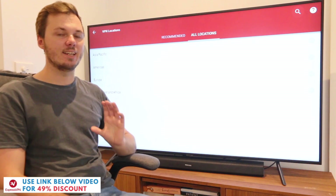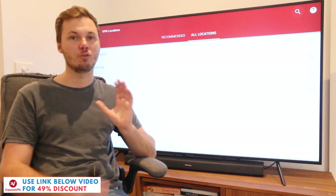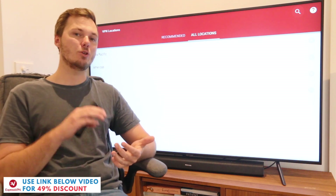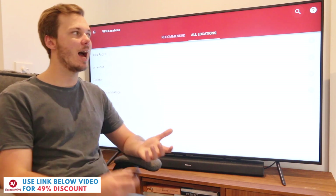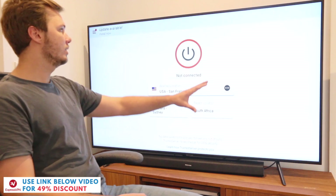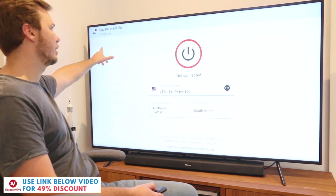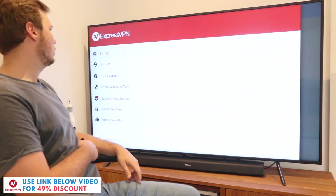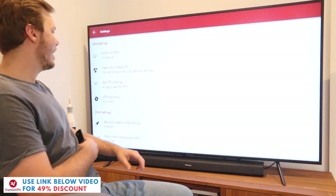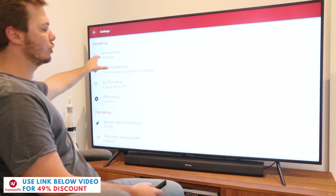Before I go ahead and connect to a server and show you guys the speeds and performance of using ExpressVPN, I'll also show you some of the really awesome settings that you can adjust with the app. I'll just go back to the home page of ExpressVPN and navigate over to the left-hand side where the hamburger menu is. I'll click on this one, go to settings and right here guys we have various settings that we can go ahead and adjust, such as auto connect.